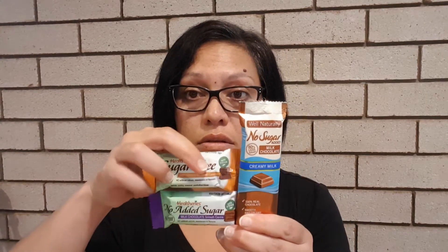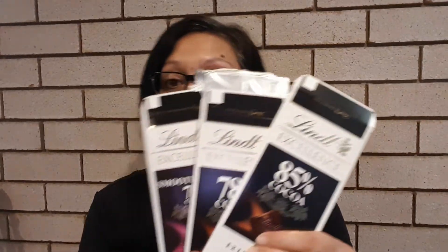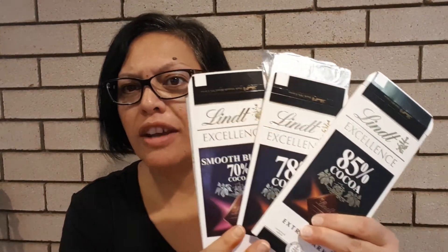Hey, I'm Ed and welcome back to my channel Kiwi Ed in Oz. Today I'm back with another taste test and I'm trying out some low-carb keto-friendly chocolates that you can get at the supermarket. I've got three milk chocolates and three dark chocolates, and the Lindt brand, which is my favorite brand.